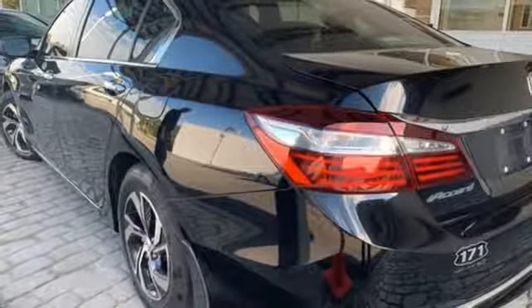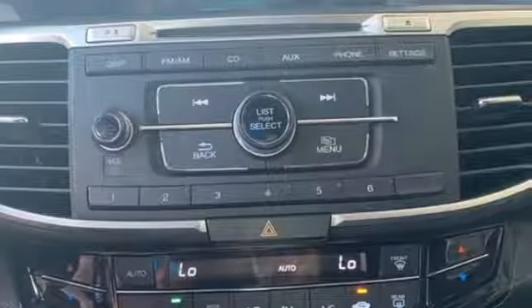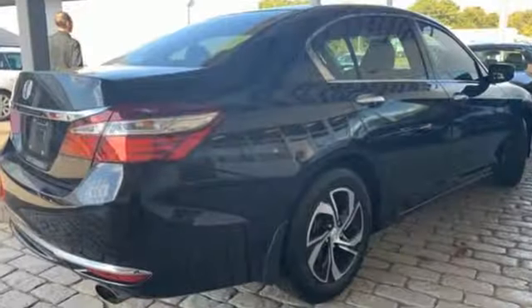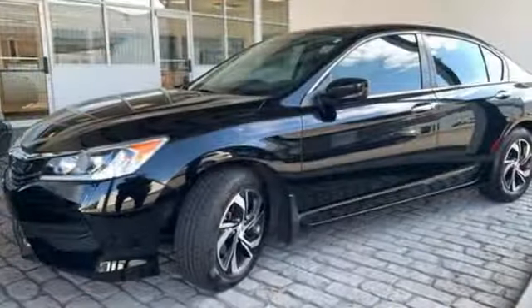This from Kelley Blue Book: the Accord is synonymous with Honda and has been known for nearly four decades as a reliable, comfortable, pragmatic way to move families. It's a Honda, so longevity comes standard.